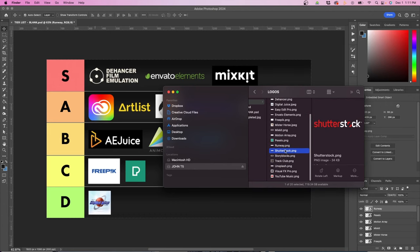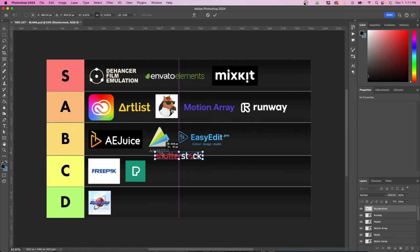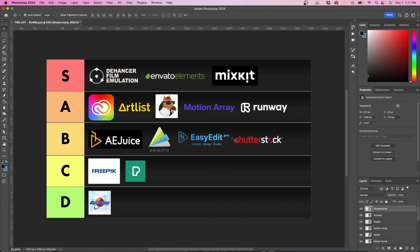Next we have Shutterstock, which I use a lot for stock photos — it's my primary go-to place for stock photos. There are other options like Getty Images or Adobe Stock, but I think Shutterstock has the best mix of high quality and quantity, with a large pool of images. The only downside is it is quite expensive and pricey. I'm going to rank it in B because there are cheaper options out there, but if you're looking for quality, Shutterstock's the way to go.